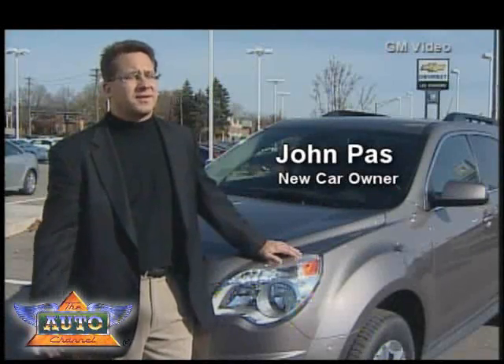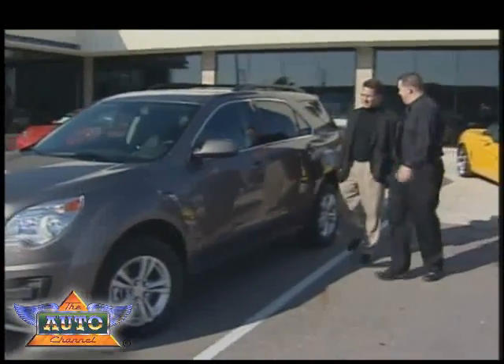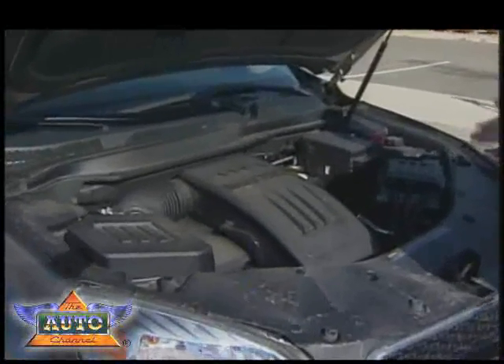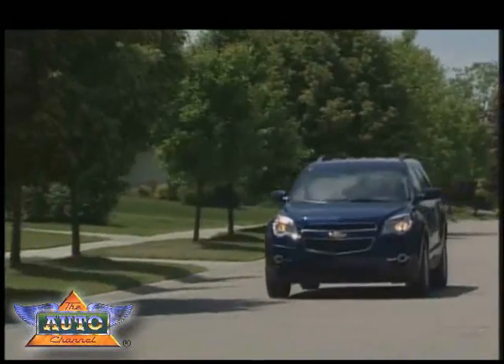I got the four-cylinder because I was really concerned about gas mileage this time. John Pass wanted to replace his four-door sedan with a larger crossover, but he didn't want to give up the fuel economy of his smaller car, so he opted for a four-cylinder engine. I haven't found any performance issues with a four-cylinder, so I've been really happy with the vehicle.